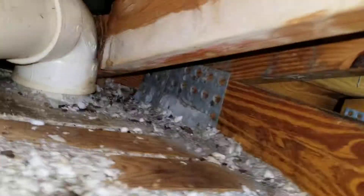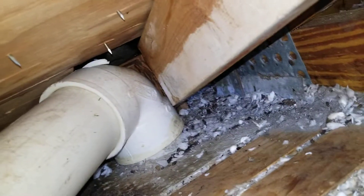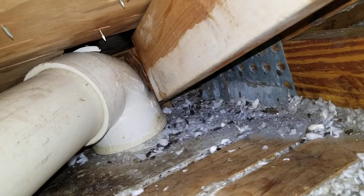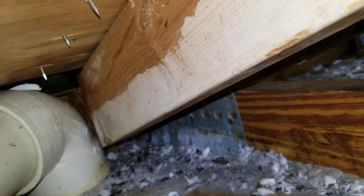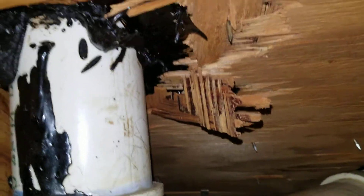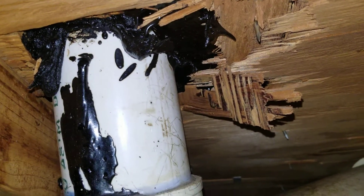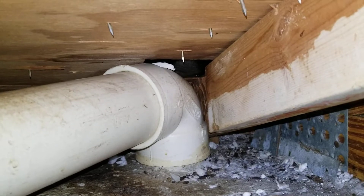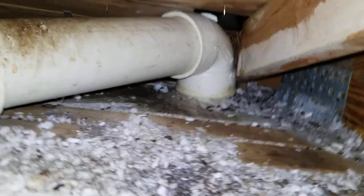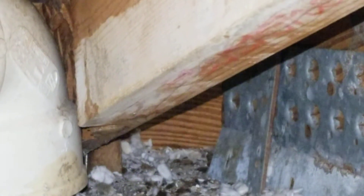Here's the issue — you can see where they have the hole already cut for the pipe to go out, but that 2x4 right there was in the way, so they covered it up and moved it and just went right through the plywood there. Here's the other problem: it's touching right there.